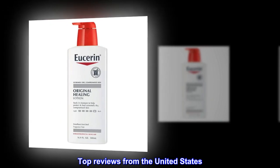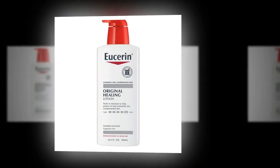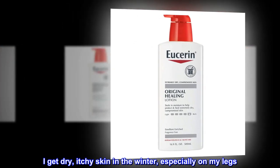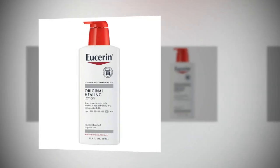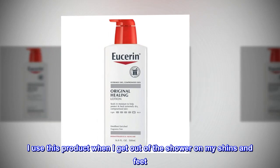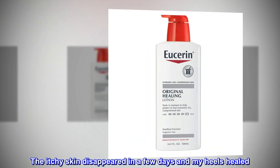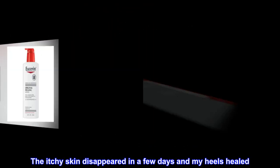Top Reviews from the United States. Very good product. I get dry, itchy skin in the winter, especially on my legs. I use this product when I get out of the shower on my shins and feet. The itchy skin disappeared in a few days and my heels healed.